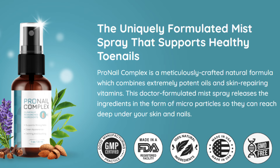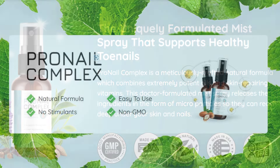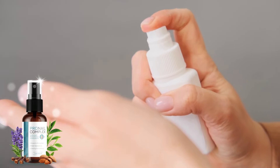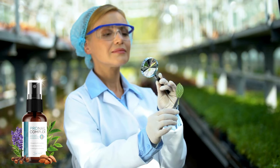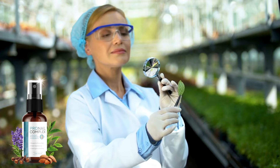But what makes Pronail Complex stand out from the crowd? Let me tell you. Not only does it have a natural composition, but it's also incredibly easy to use, providing fast results that speak for themselves. Plus, it's FDA-approved, manufactured in a GMP-certified facility, ensuring top-notch quality you can trust.